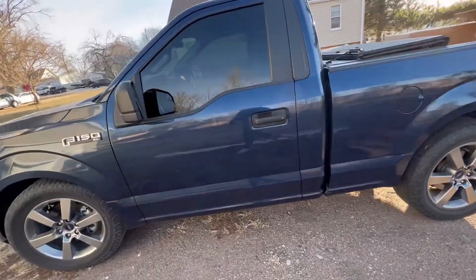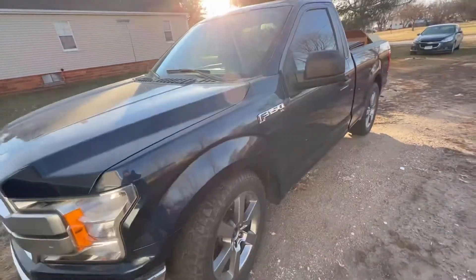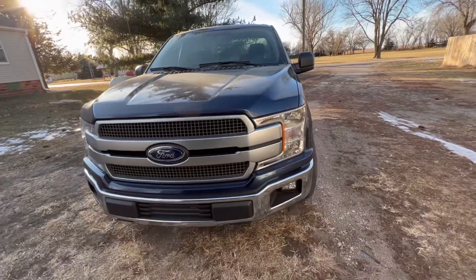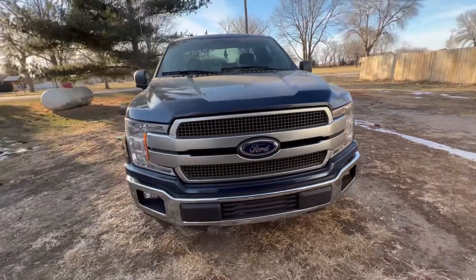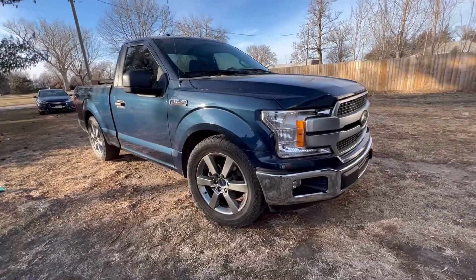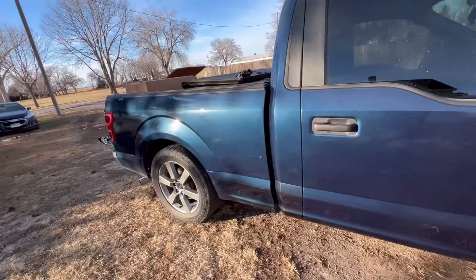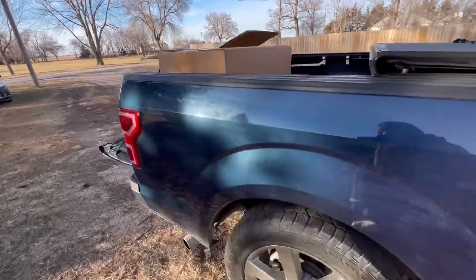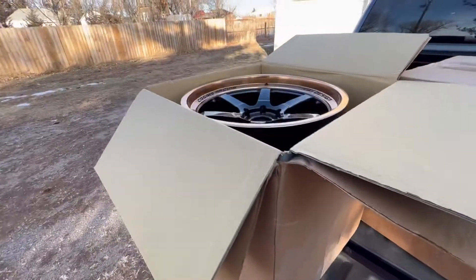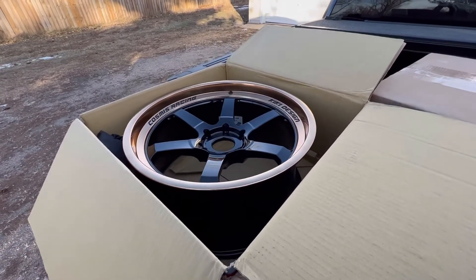The angle of this camera makes it look small, but they're just like 0.8 of an inch smaller. Damn, look at that front end. Beautiful. Now I just wanted to show you guys what I got myself for Christmas. Here they are — the Cosmys.